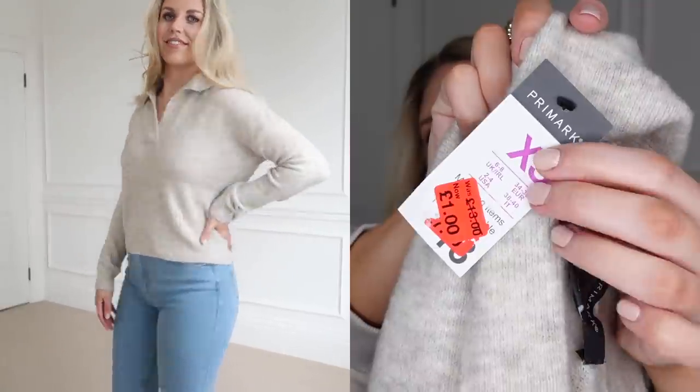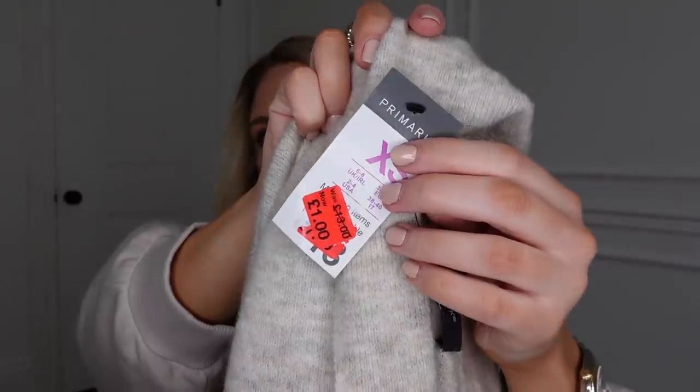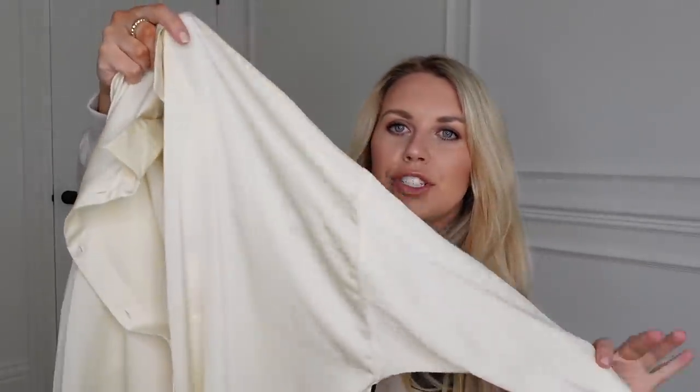This one is also only in an extra small but it does fit. It's a cropped jumper so I wore it with jeans — I wouldn't wear it oversized with leggings anyway. It is super stretchy, a beautiful oatmeal colour. One pound — can't believe it. This one was reduced from 13 pounds.